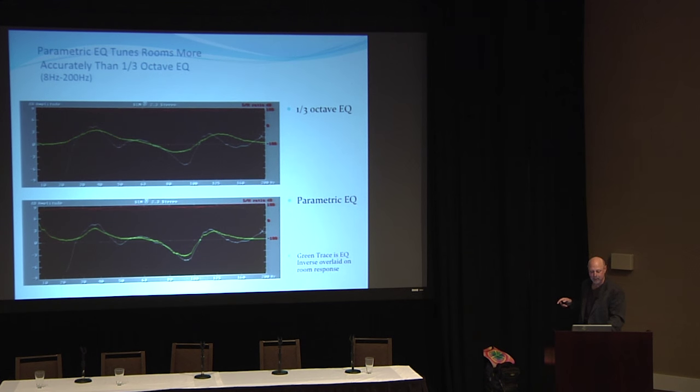I'm a fan of parametric equalization because it allows me to actually tune into the problem as it exists. A third-octave equalizer gives you a fixed center frequency, but with a parametric I have more control to actually shape the filter to fit the room's problem. To me it's a no-brainer — I want the best tool I can possibly get when tuning a room.